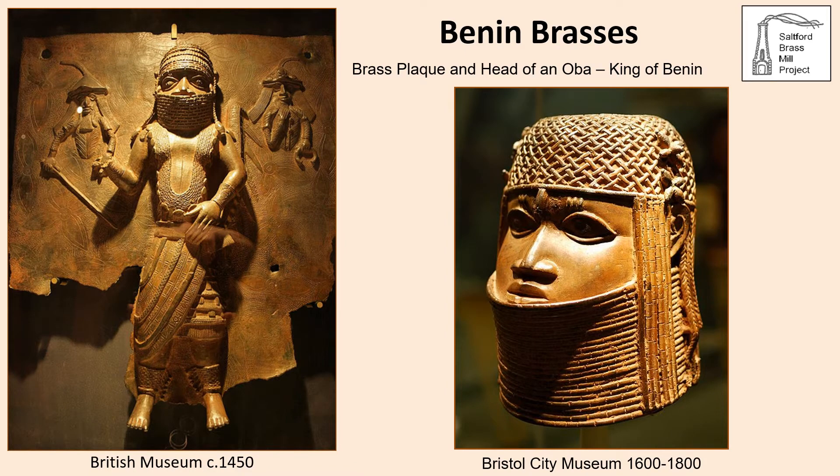European merchants had been trading brass to West Africa for some 250 years before Bristol merchants engaged in the trade on a large scale. In the 'History of the World in 100 Objects', Neil MacGregor, the former director of the British Museum, chose a 15th century brass plaque as one of the objects — made from brass exported from Europe around 1450, melted down and recast using the lost wax method by African artists. The plaque depicts the King of Benin, the Oba, with two Portuguese traders. Portuguese traders arrived in Benin in the 1400s, trading brass manilas made in continental Europe for pepper, ivory and slaves. The Bristol City Museum contains the head of a Benin Oba cast in brass, dated between 1600 and 1800, and it is highly likely that brass objects manufactured by the Bristol Brass Company were used to produce art objects such as these in West Africa.